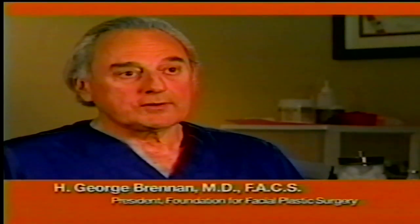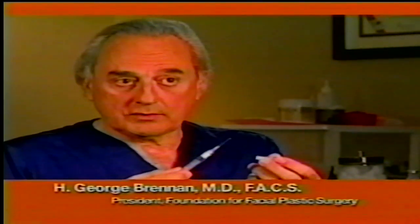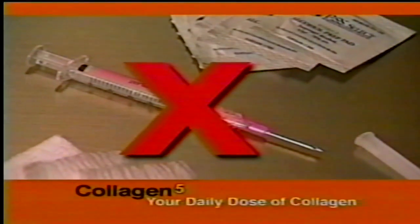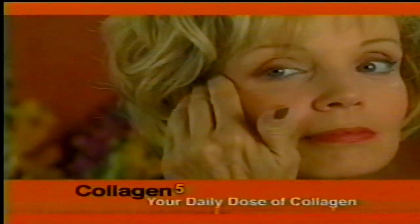In the past, the only way we could treat facial wrinkles was by injecting medicines or collagen. Now with this great advancement, patients can replenish their own collagen without needles. That's right — you don't need painful and expensive injections to replenish the collagen in your skin. Collagen 5, this clinically proven breakthrough, is like giving yourself a daily dose of collagen.